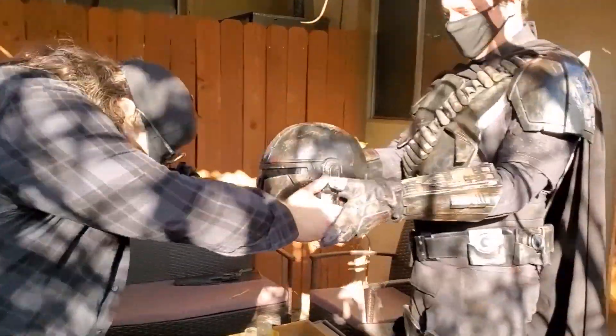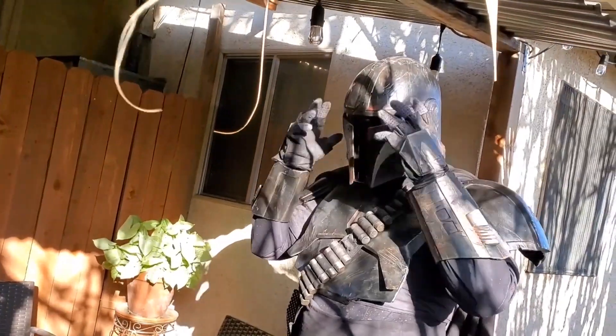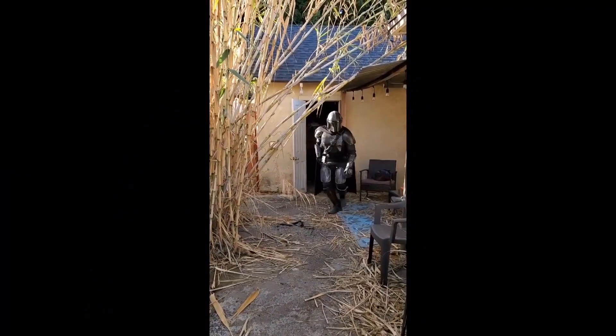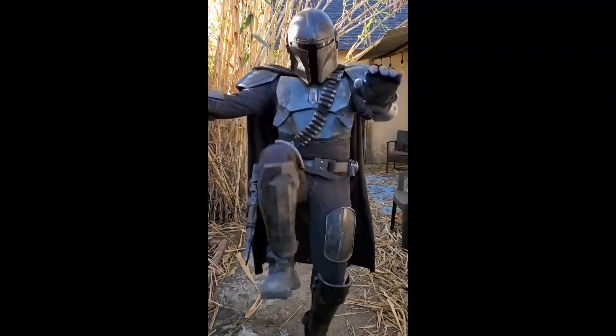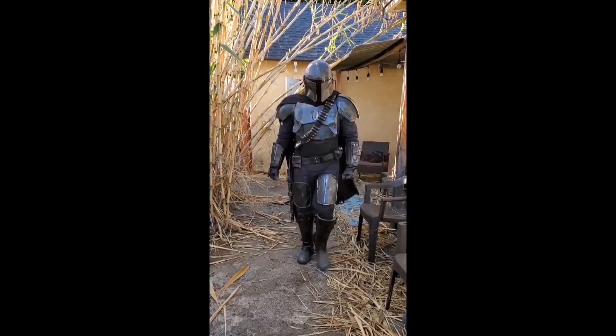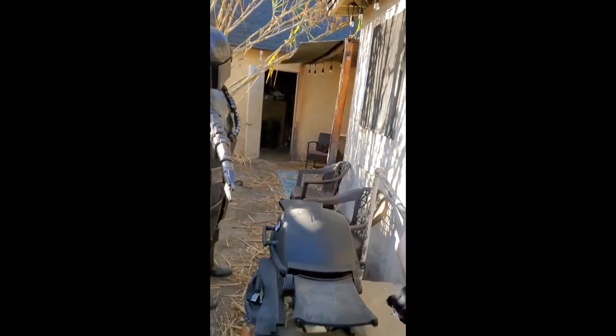Here are some costume tests. We're suiting Jonathan up in the Mando costume — this is looking really cool. The nail-biting thing with this was: was it going to fit? And he's able to move really well in it, so I'm really happy with the fit. He sort of jumped right into it, which was a good sign. Just the silhouettes — this is such a well-designed costume. Really happy with that.